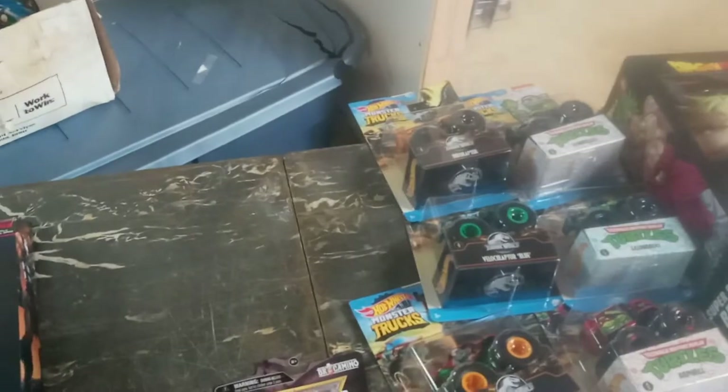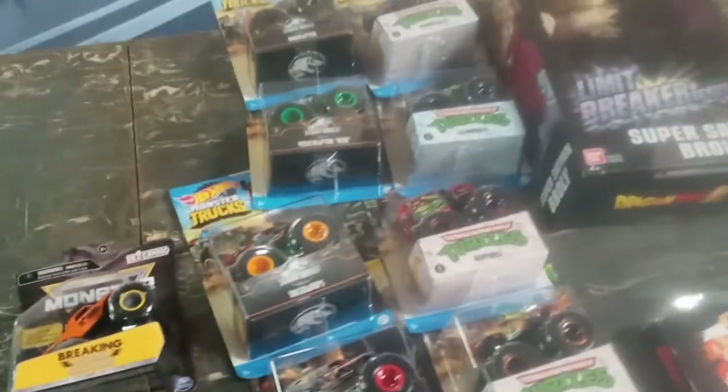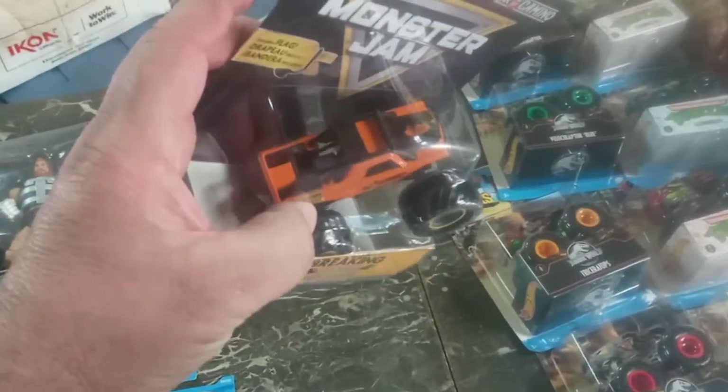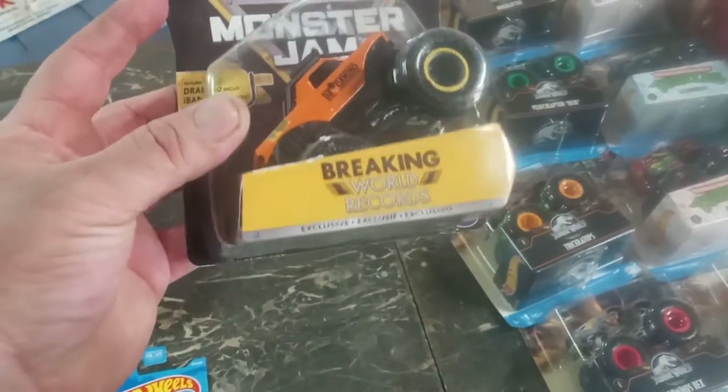I also collect monster trucks. I buy some to sell at the store, but I have the Bro Dozer and this is the Bro Camino from Diesel Brothers, and I didn't have this one so I had to get it.